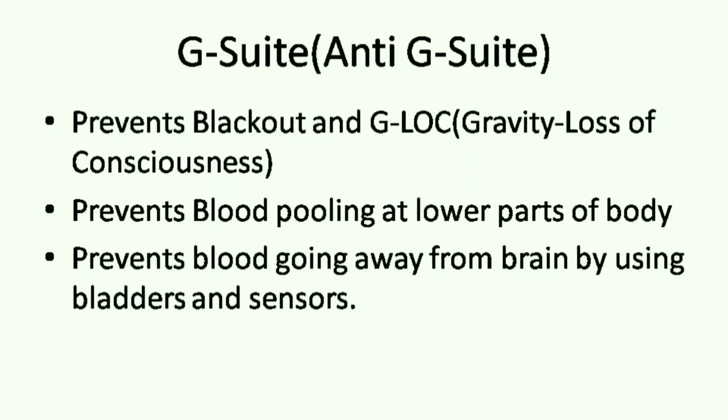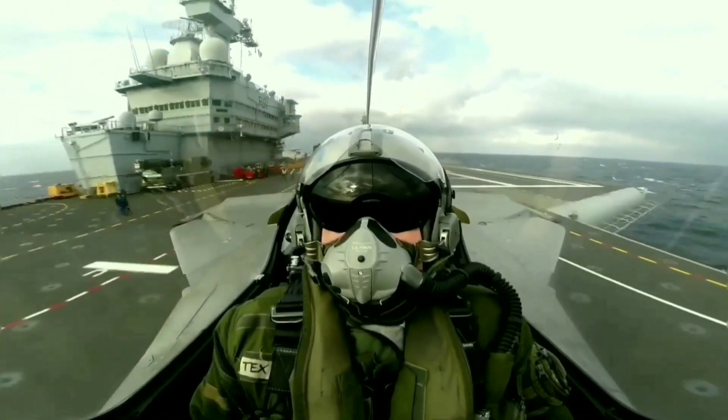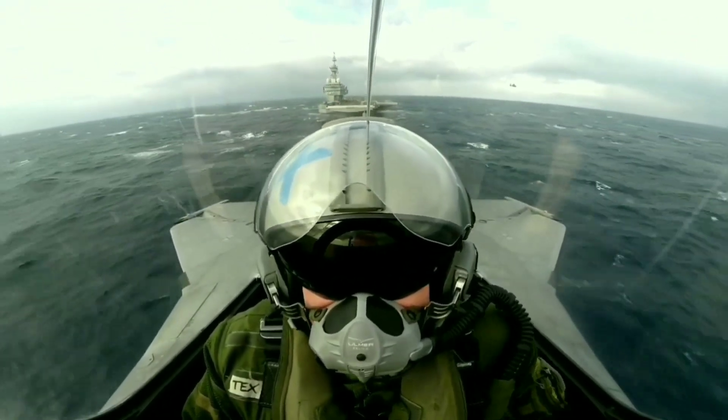A G-Suit, or anti-G suit, is a flight suit which the pilot wears to prevent blackout or G-LOC — loss of consciousness — caused by blood pooling in the lower parts of the body under acceleration, which deprives the brain of blood. The G-suits have inflatable bladders which prevent the draining of blood away from the brain. The principle is the same as a tourniquet used in surgery. It is equipped with G-sensing valves and pressure regulators. The pilot is wearing an electrodermal sensor on the wrist and an ECG acquisition belt at the chest, along with the G-Suit.